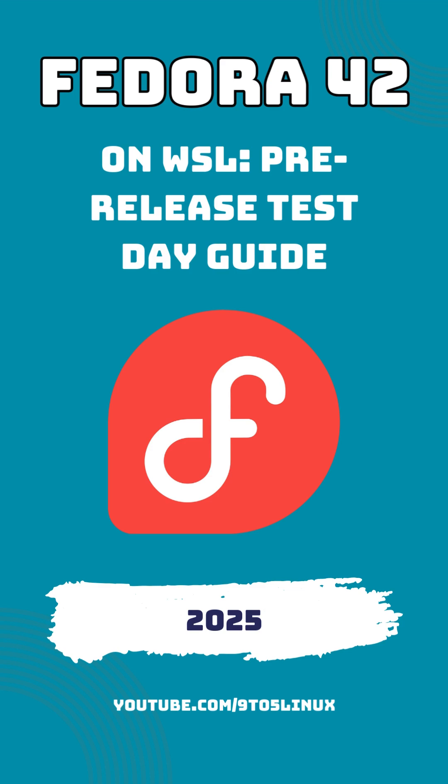Background and what's new. For those who might be new to it, Fedora is a cutting-edge Linux distribution, known for its commitment to innovation, open-source principles, and a rapid release cycle.